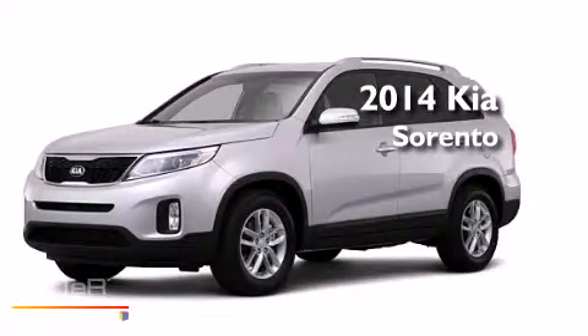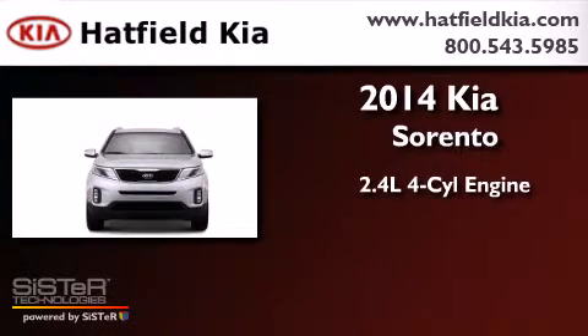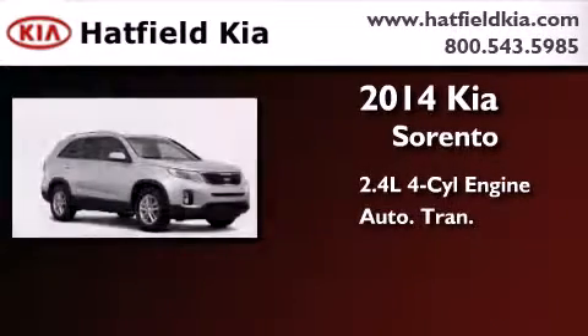This is a brand new 2014 Kia Sorento. It features a 2.4 liter 4-cylinder engine and an automatic transmission.